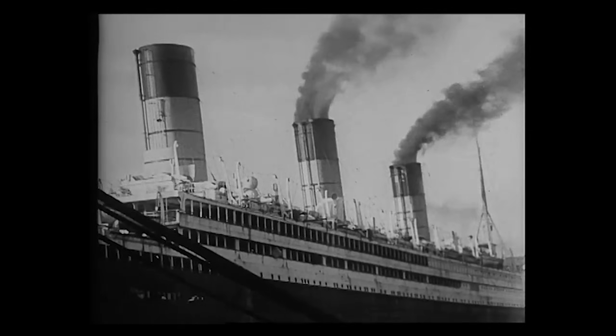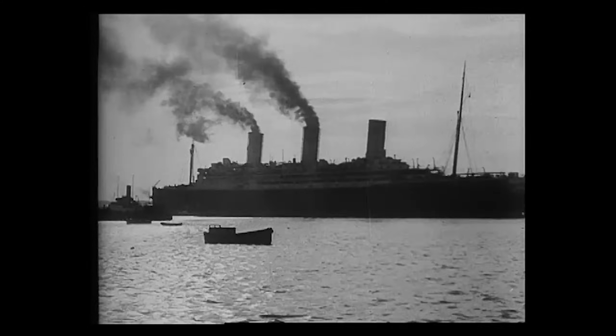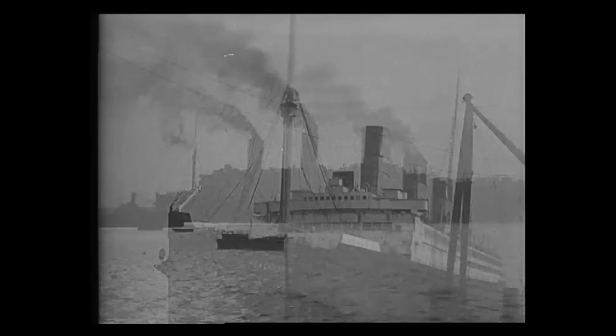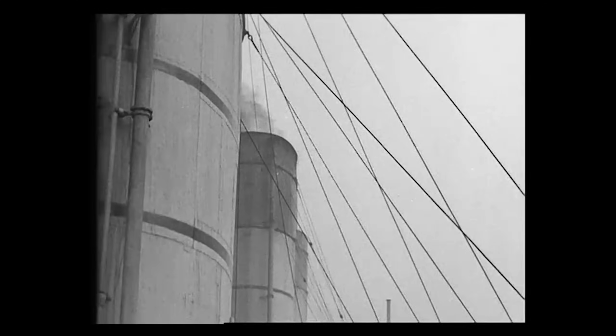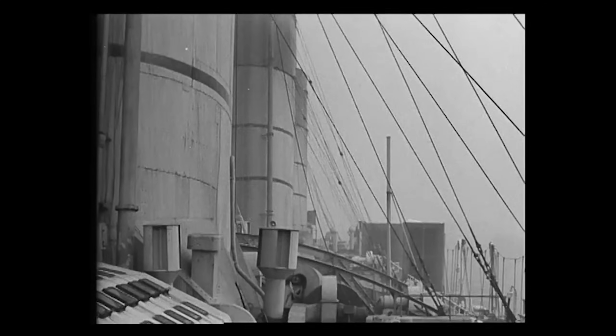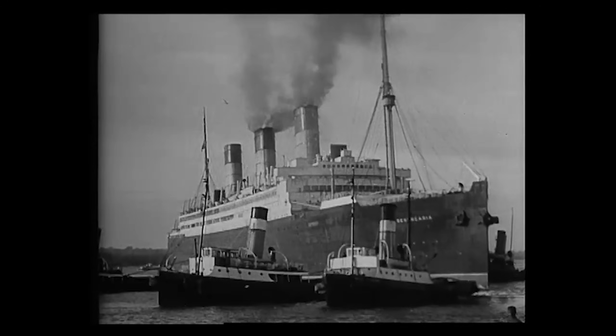A surprising amount of planning has to go into the design of a ship's funnels or smokestacks. If they're too short, then smoke, soot and ash can fall freely or drift into passenger spaces at the back of the ship, making the experience extremely uncomfortable. In the early days of the 20th century, steamships had huge, tall funnels about the height of five or six-story buildings.